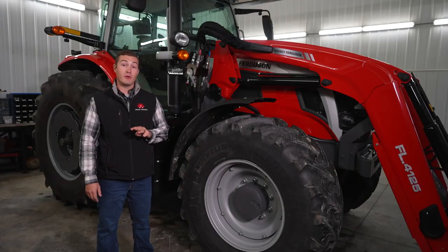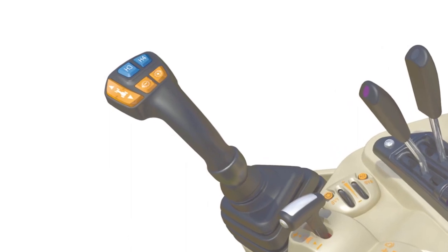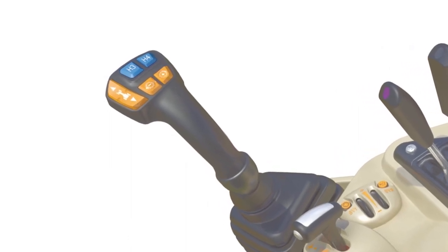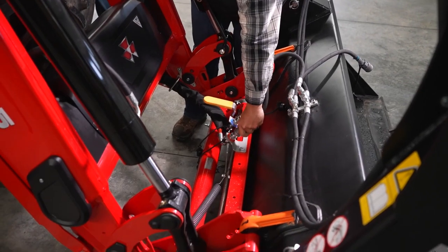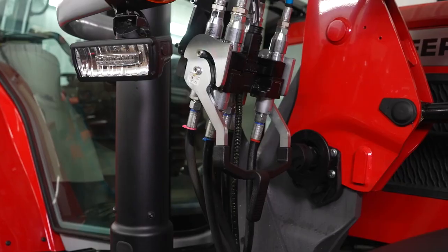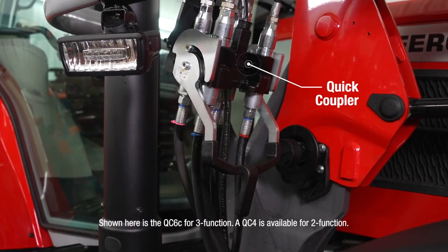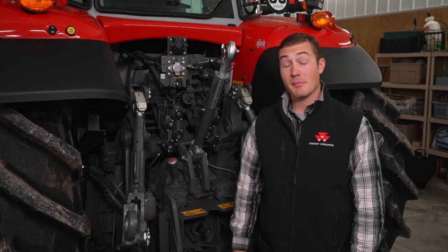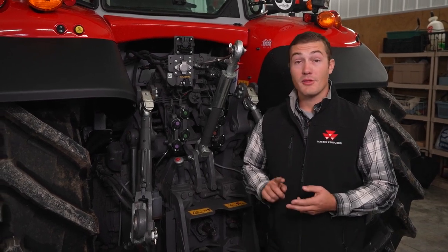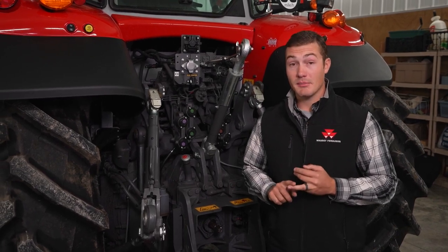There are three types of loader provisions for this tractor: a two-function M-Command, which is a cable-operated mechanical joystick; a two-function E-Command with electronic joystick; and a two-function E-Command with live third. Both E-Command options come with a quick coupler for a single-action electrical and hydraulic hookup. The 7S has several hydraulic pump options: a 29, a 39, or a 50-gallon-per-minute closed-center load sensing pump.